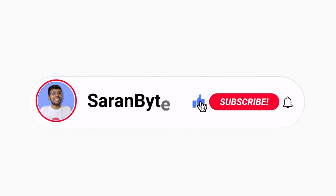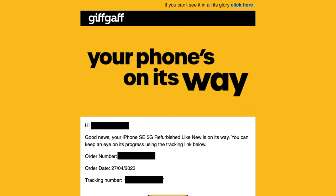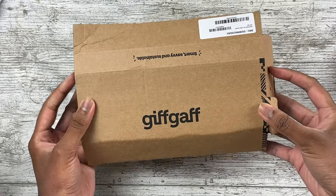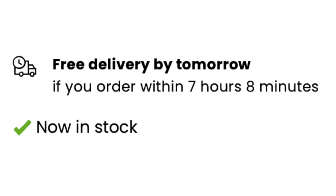By the way, please like this video and subscribe for more content like this — it would be appreciated. Now the first big positive was the fast delivery: I got this the next day in the morning, so this phone was in my hands within 24 hours. As long as the next day isn't the weekend, you should get your phone immediately.